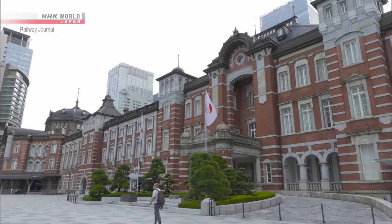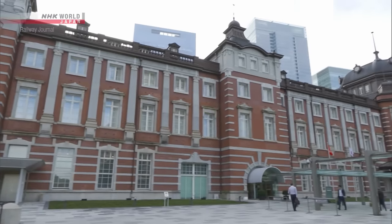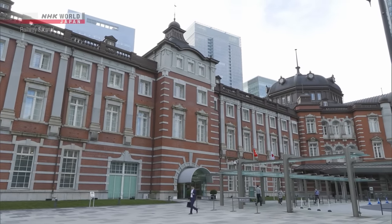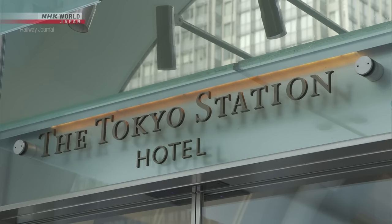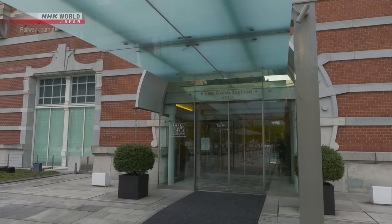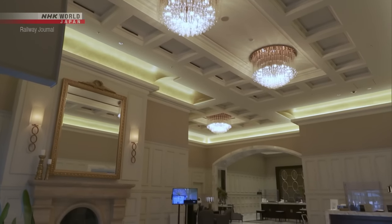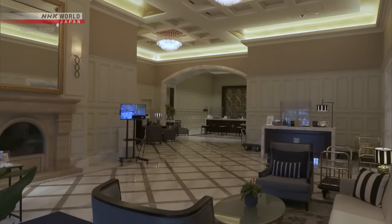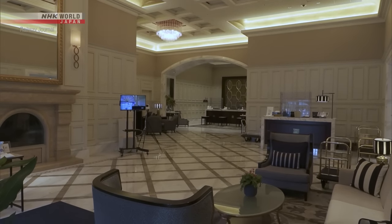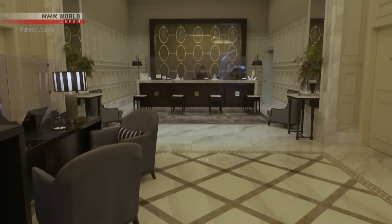The Tokyo Station Hotel opened in 1915, just one year after Tokyo Station, on the south side of the Marunouchi Station building. It was a European-style hotel with banquet rooms, restaurants, and bars. With Japan's rapid modernization, the number of foreign visitors increased, creating an urgent need for accommodation in Tokyo. In response to this need, the western-style hotel was built inside Tokyo Station.